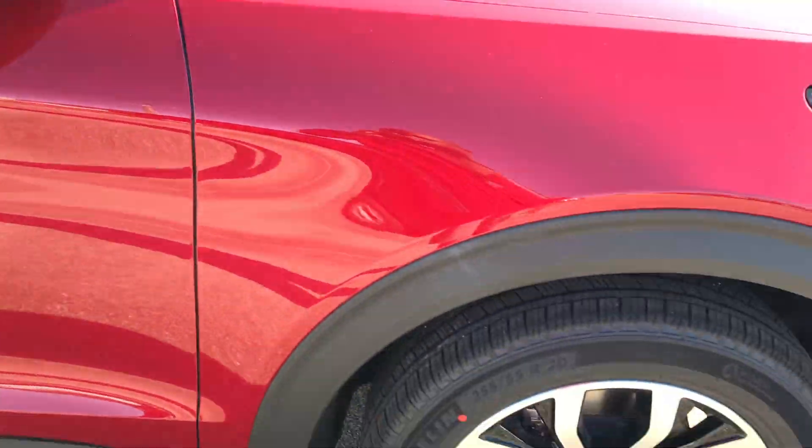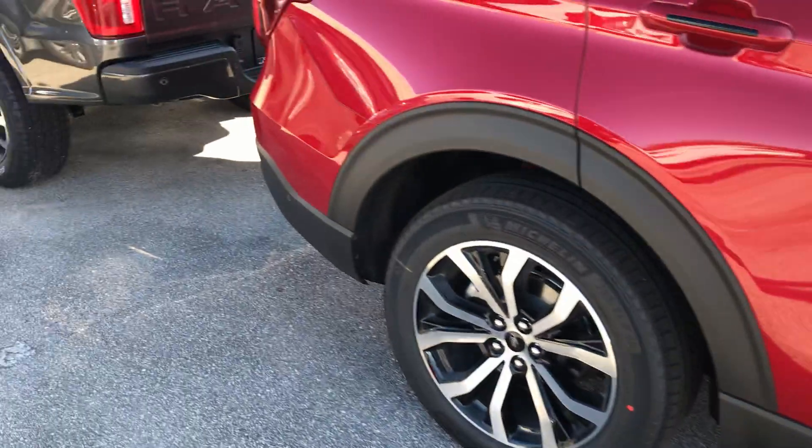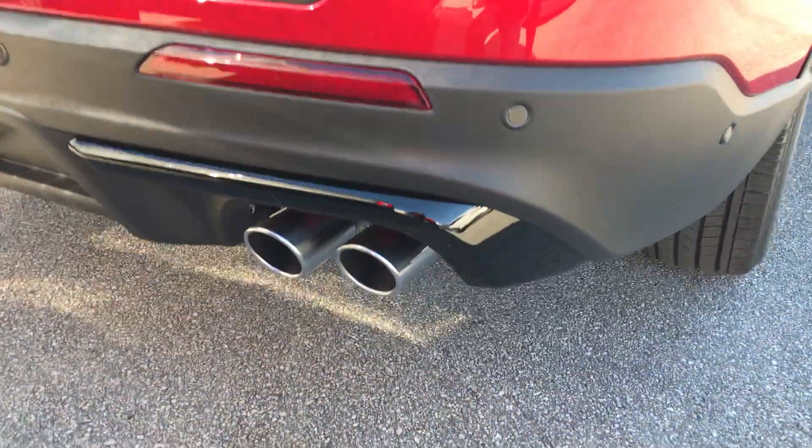This comes with the EcoBoost 3.5-liter pumping out 400 horsepower — very impressive for the Explorer ST. Back here with your exhaust pipes.